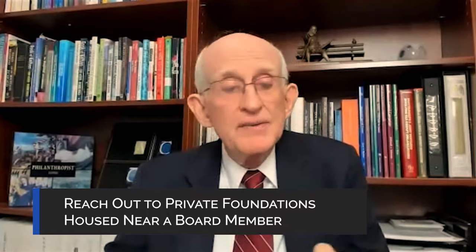What would you say then, Kurt, is the best way for folks to try to connect with these smaller foundations? Most of these smaller foundations are locally focused, so if a small foundation is housed in your community, that's where a nonprofit board member can really, really be helpful. And would that board member then be helping to open the door to the foundation? That's exactly right.